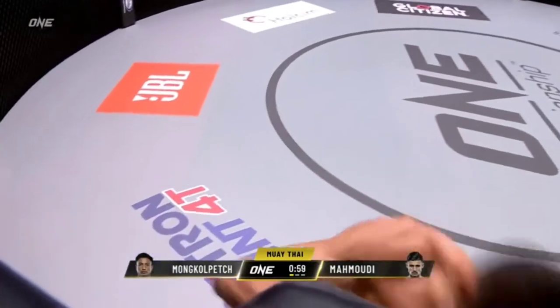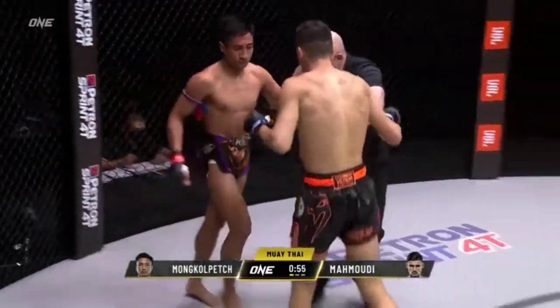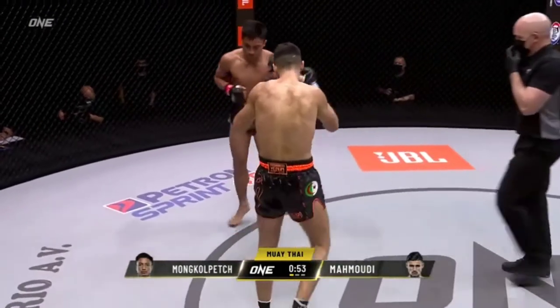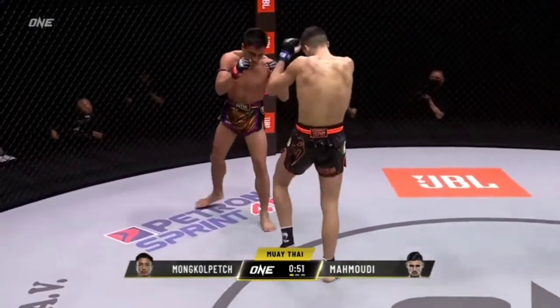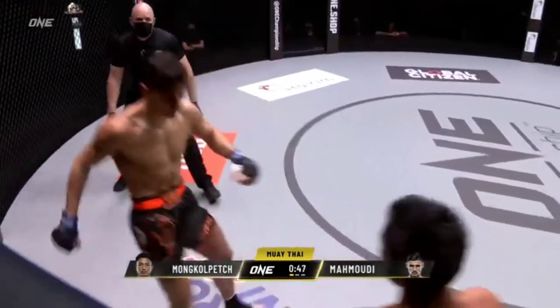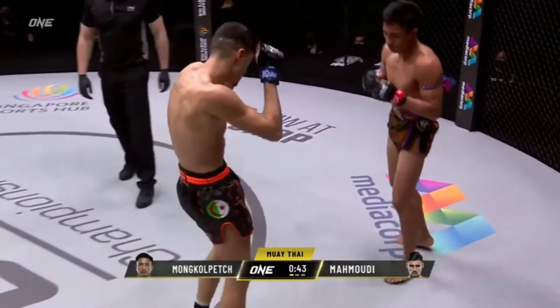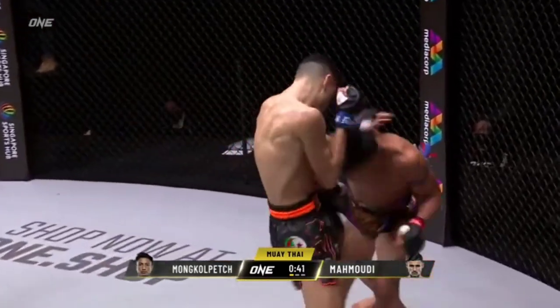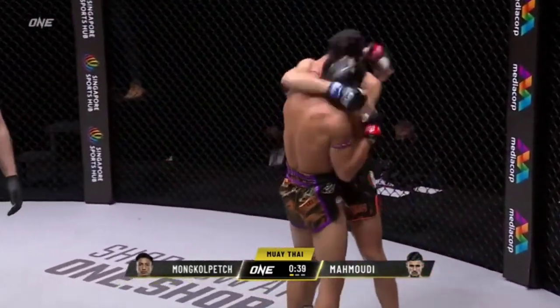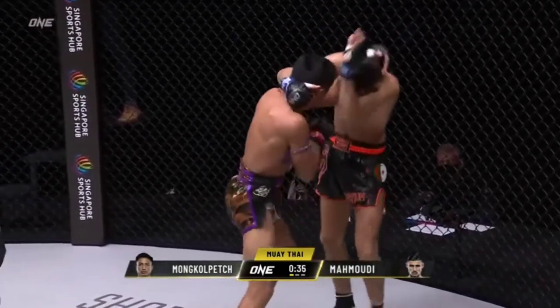Straight into the action, three rounds only. Very little margin for error in these short rounds. Mongolvet was true to his words, saying he wanted to chop down that leg of Mahmoudi, and he is going right after it. You can just see that is shin to thigh as he steps into it — the way that he's digging that shin in is gonna pay dividends as the match wears on.